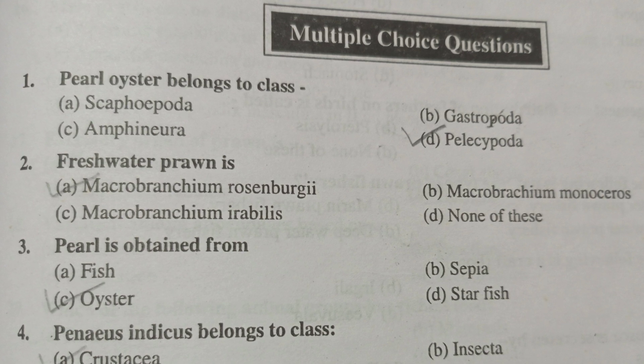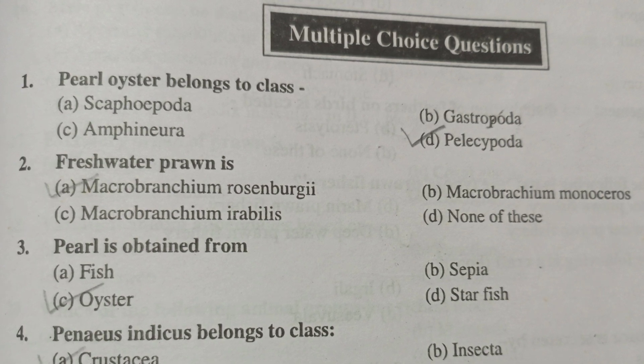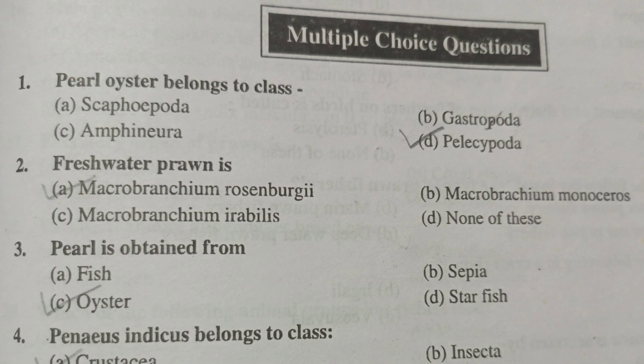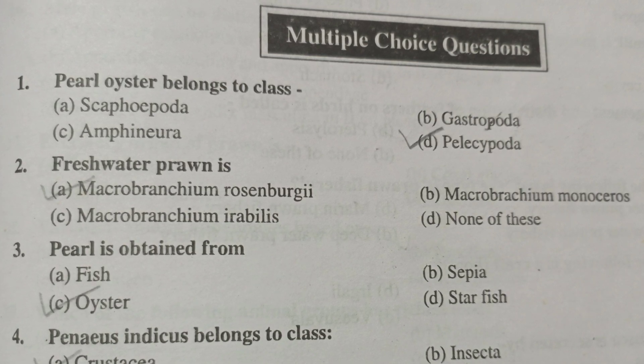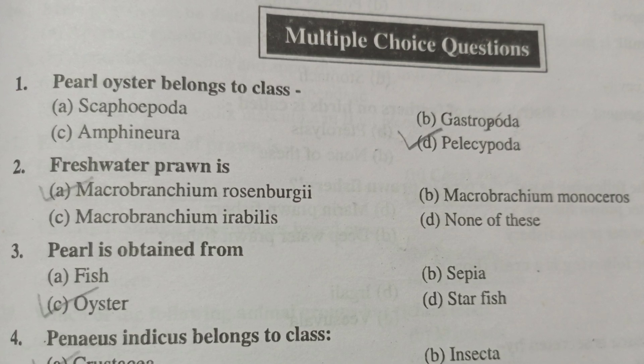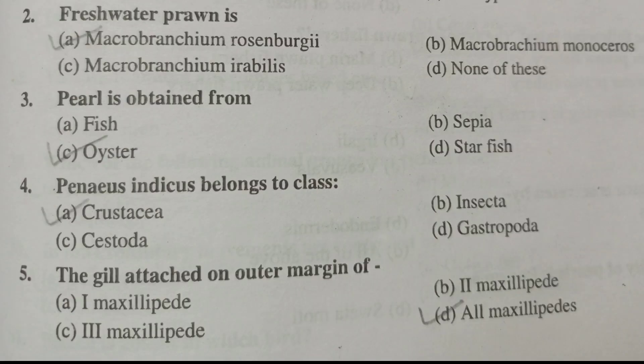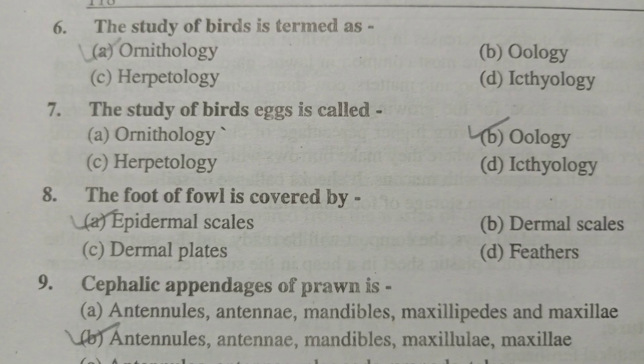Pured oyster belongs to class Pellicipoda. Freshwater prawn is Microbranchium rosenbergi. Pured is obtained from oyster. Penaeus indicus belongs to class Crustacea. The gill is attached on the outer margin of the first maxillipid, second maxillipid, and third maxillipid. So option number D is correct — at all the maxillipids.